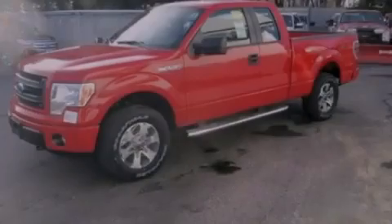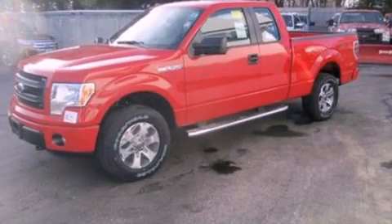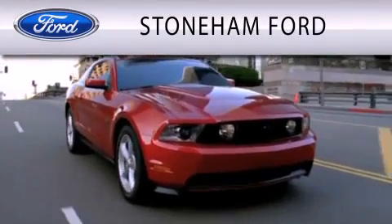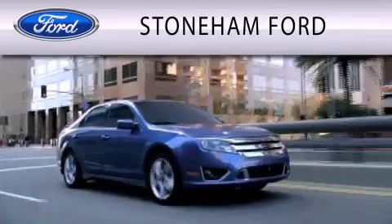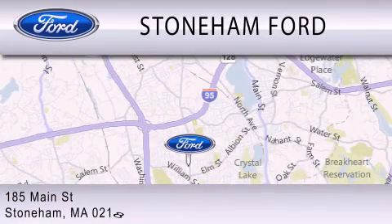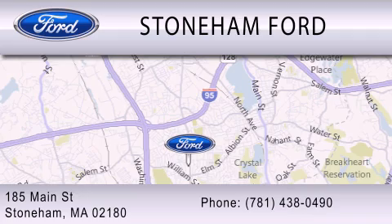Please call us today for more information on this great vehicle. Stoneham Ford is dedicated to doing everything possible to ensure that the experience you have selecting your next vehicle is as pleasant as possible. We are located at 185 Main Street in Stoneham. Thank you.